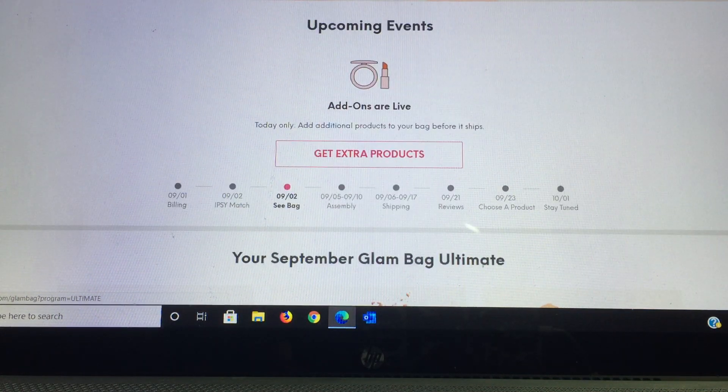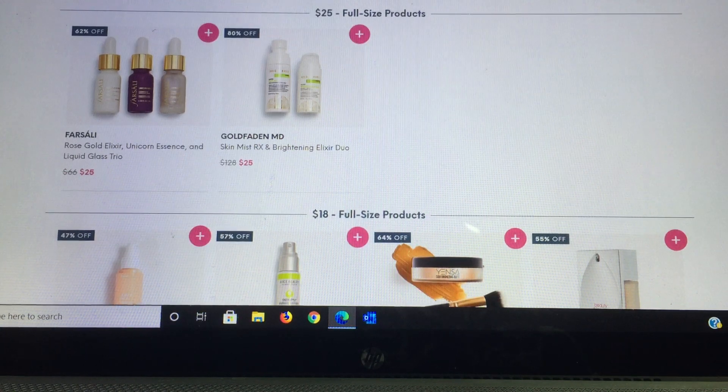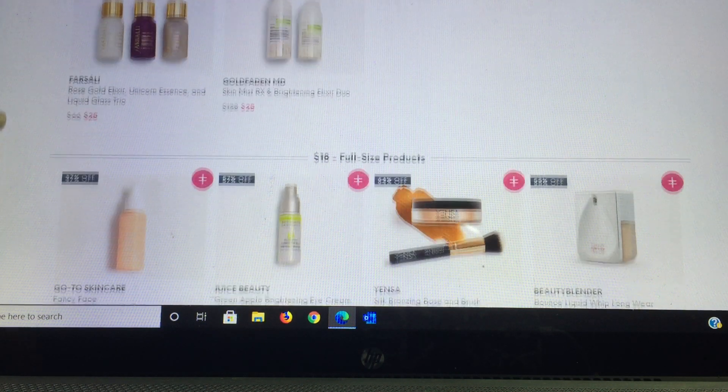Now let's look at the add-ons. The first choice for $25 is a triple set featuring Sally's Unicorn Essence, Liquid Glass Trio, and Rose Gold Elixir; plus a Skin Mist RX and Brightening Elixir. These are listed as 80% off — if you want to know more, just click the product for more details and retail value. This one is listed as a $128 value for $25.